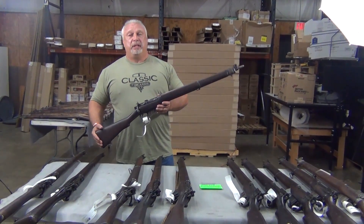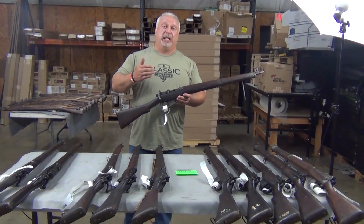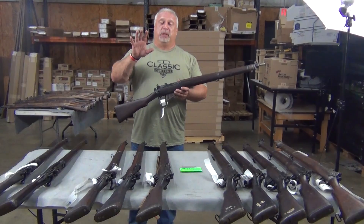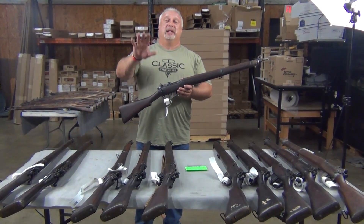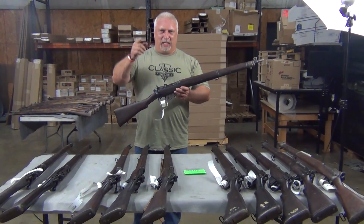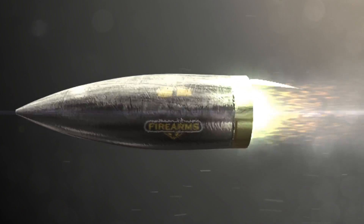Folks, we only have these 11. Today is Wednesday — they're going to be posting to the site Thursday at 12 noon Eastern time. Don't miss them. We appreciate your business. Look under Enfield Number Four and you'll find them there. Thank you so much for being with us, and come back to see us at www.classicfirearms.com.